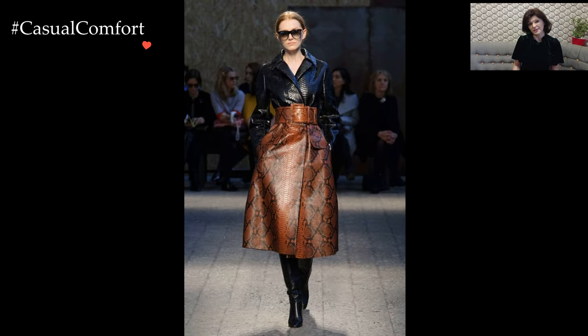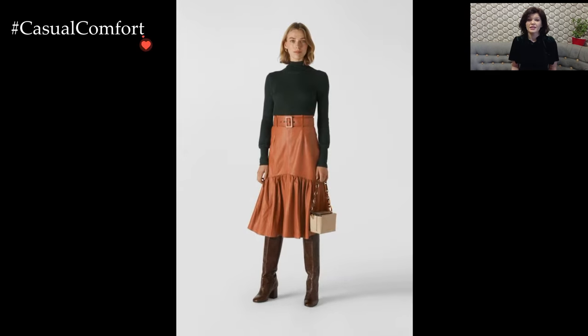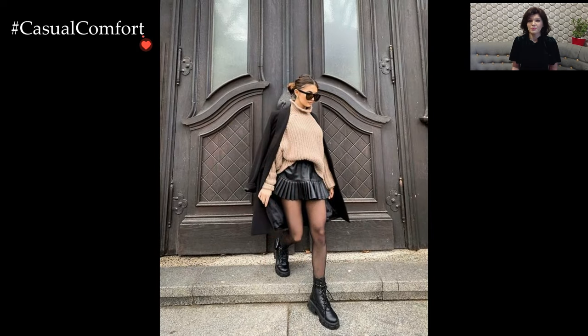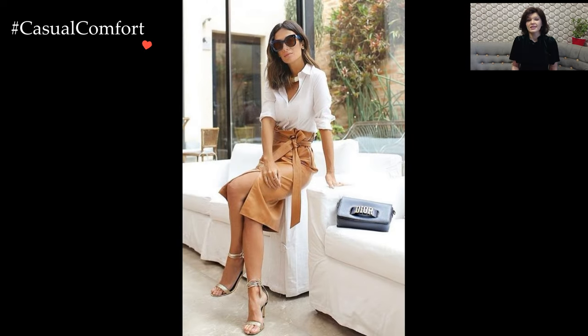For a more casual and relaxed vibe, a slouchy sweater or a trendy graphic tee can be effortlessly tucked into the waistband of the leather skirt. This combination creates a cool and laid-back aesthetic that is perfect for weekend outings or casual gatherings. Throw on a leather jacket for an extra dose of edge, completing the ensemble with ankle boots or sneakers for an urban-inspired look.